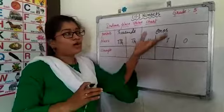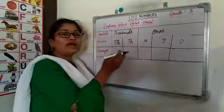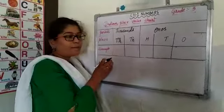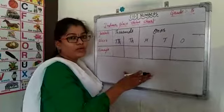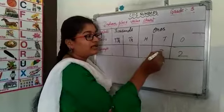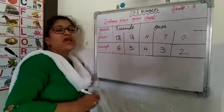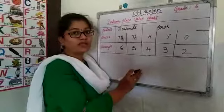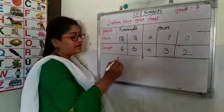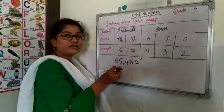Now we will learn about the 1s period and 1000s period. In the 1s period you will have 1s, 10s and 100s, whereas in the 1000s period you will have 1000s and 10,000s. Let us see one example. From that example I am going to teach you how to write the number name also. In 1s place we will take 2, in 10s place 3, in 100s place 4, in 1000s place 5, and in 10,000 place 6. After completing the 1s period you have to place a comma when writing a number. Here comes the 1s period, here comes the 1000s period.